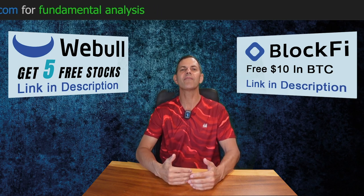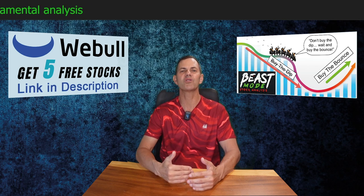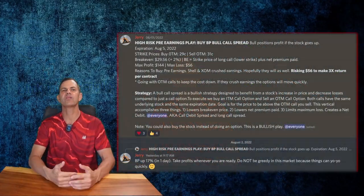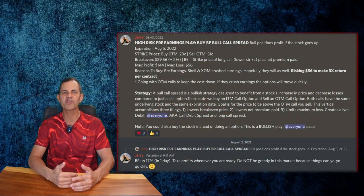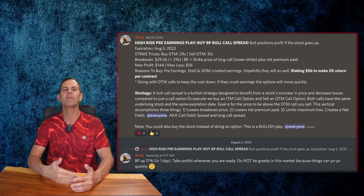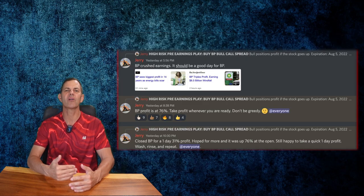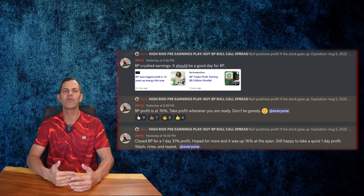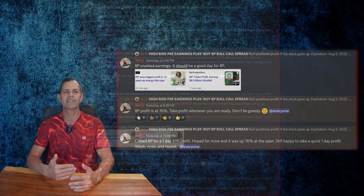Before we jump into today's top five stocks under $15, let's go over a one-day trade that we closed yesterday for a 31% profit. In the last week, oil and energy stocks have been reporting record earnings, and we've been crushing it with a few one- and two-day swing trades. On Monday, we used options on British Petroleum that only cost us $56 per contract, and the same day they were up 17%. Then yesterday, BP crushed earnings and our options shot up 76%, and I ultimately closed the positions for a one-day profit of 31%. We also hit a 144% profit earlier this week on Chevron, and we have another option trade that could 2x today.